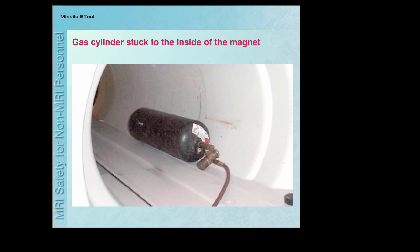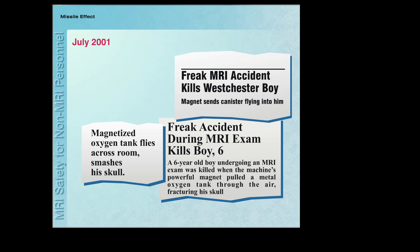This picture shows a gas cylinder that became a projectile and is now stuck to the inside of the magnet. Missile-related accidents have caused at least one fatality and several serious injuries.